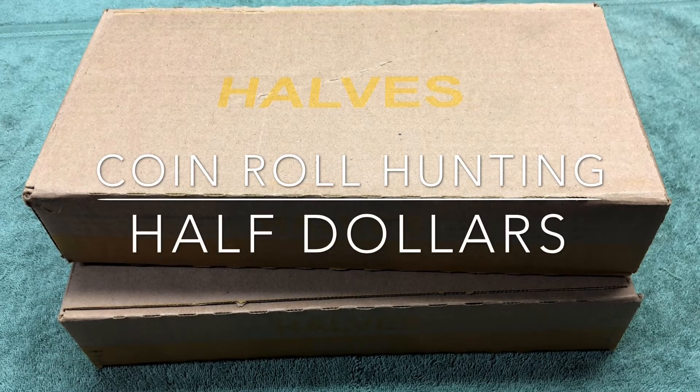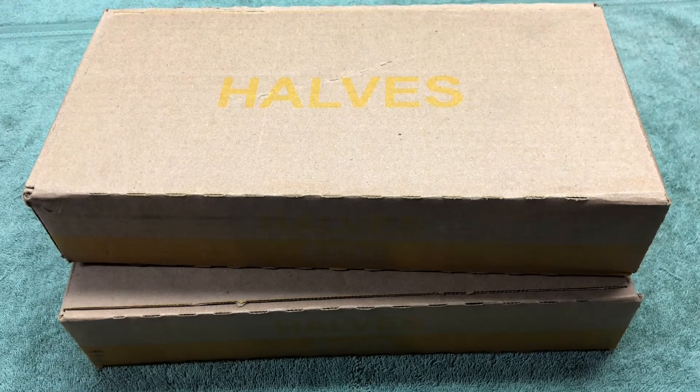Hey YouTube, Stack Attack here with a weekly half-dollar hunt. Thanks for coming along. Hopefully today we're gonna find a ton of silver coins. We're gonna be opening up these boxes and all the rolls and looking for silver half dollars. Stay tuned, thanks for joining, and we'll see you in a minute to get this hunt started.